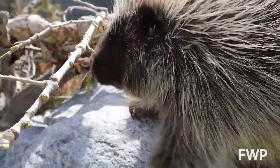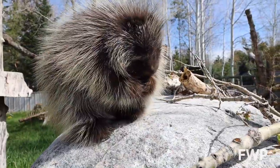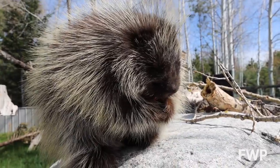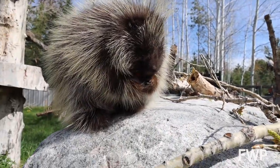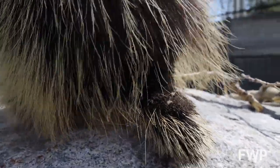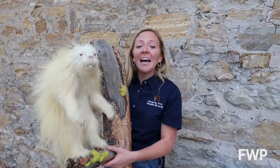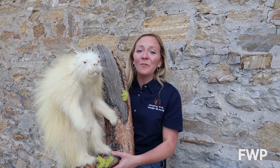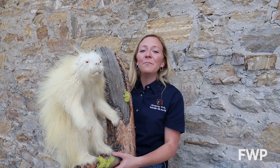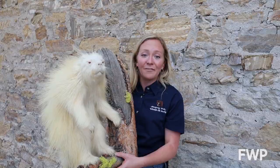Here in Montana, you can find porcupines just about anywhere that there are trees for them to feed on. Scientists are seeing less and less of them in the western part of the state, and they aren't exactly sure why. It could be from shrinking habitat, really healthy mountain lion populations, or maybe a disease that they just don't know about yet. As always, you can contribute to porcupine research by submitting your porcupine findings to fieldguide.mt.gov.